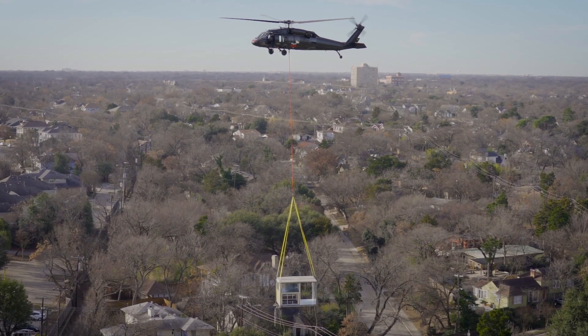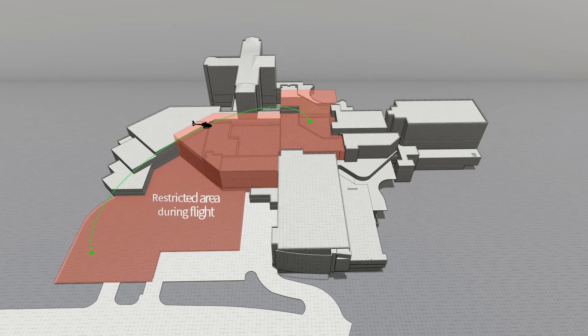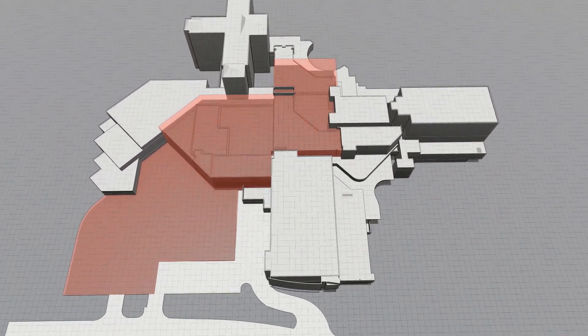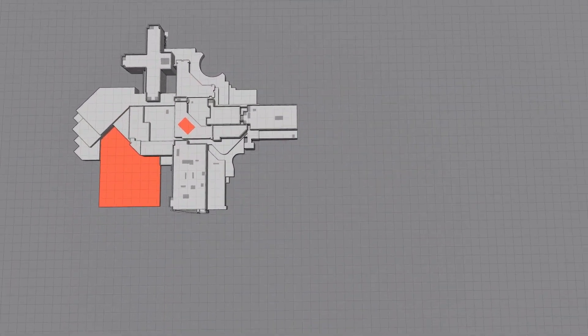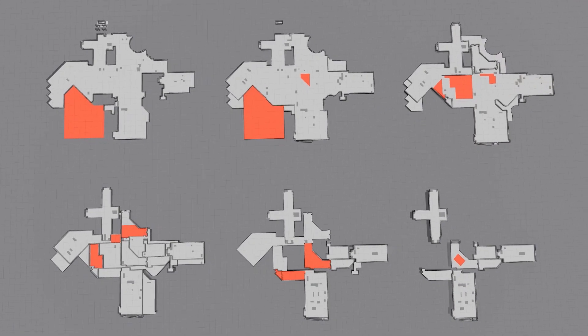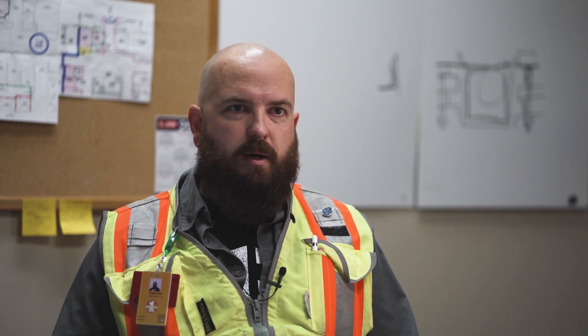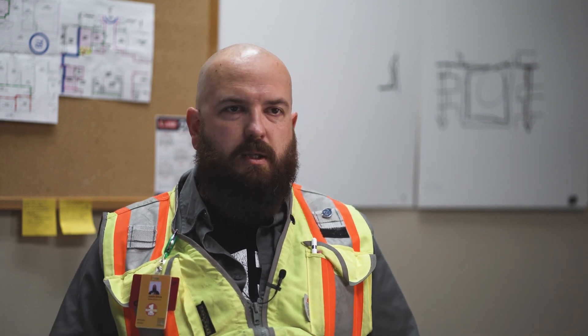So we worked with the hospital planning, design and construction, and the facility to come up with a path that was the least impactful. The one that we ultimately arrived at required us to shut down temporarily — while we flew — seven ORs, 11 patient rooms, and multiple office areas. So we had to do it on a Sunday, but we were able to prevent shutting down the main entrance or ER or anything like that.